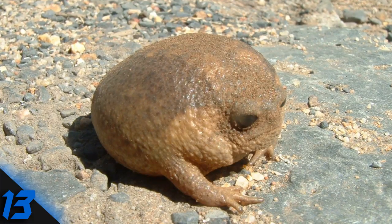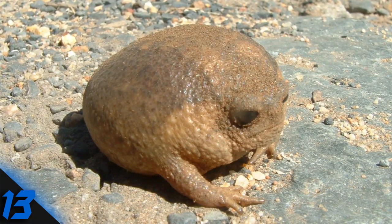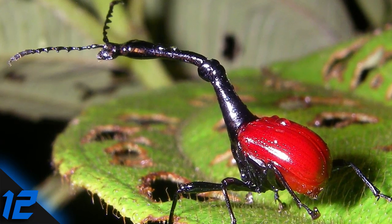Number 13: Cape Rain Frog. It's essentially a rock with arms, which is probably why it looks so glum. The Cape rain frog lives in South Africa, where it's equally at home in farmland and urban areas.